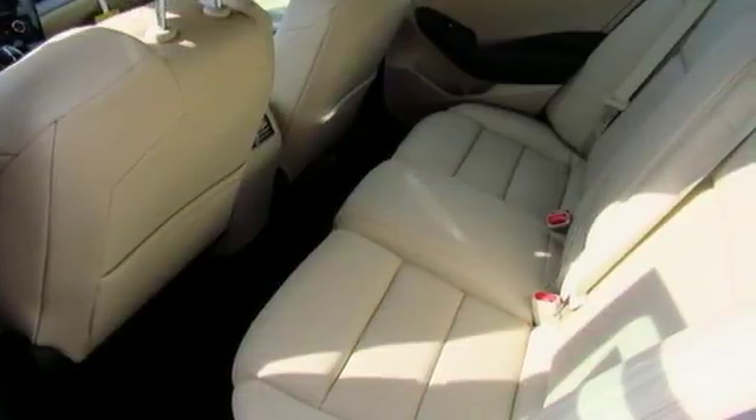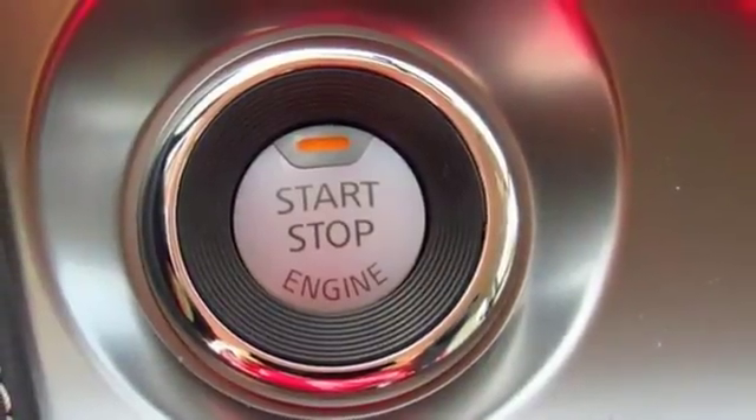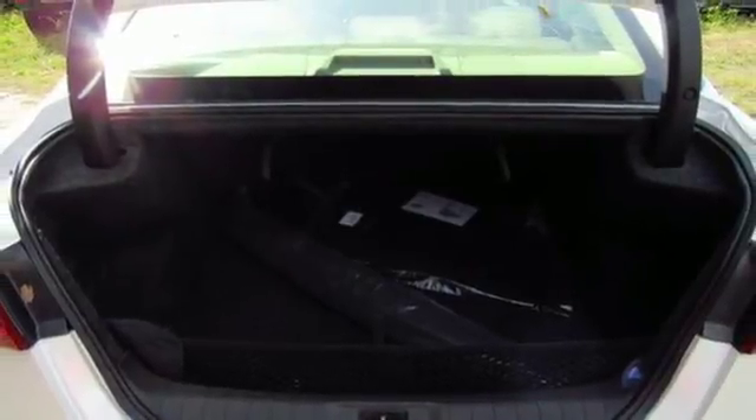Enjoy the performance offered by the Xtronic CVT with drive mode selector, matched to the 300 horsepower 3.5 liter V6 engine. It also has a suite of convenience and safety features to ensure driving confidence.